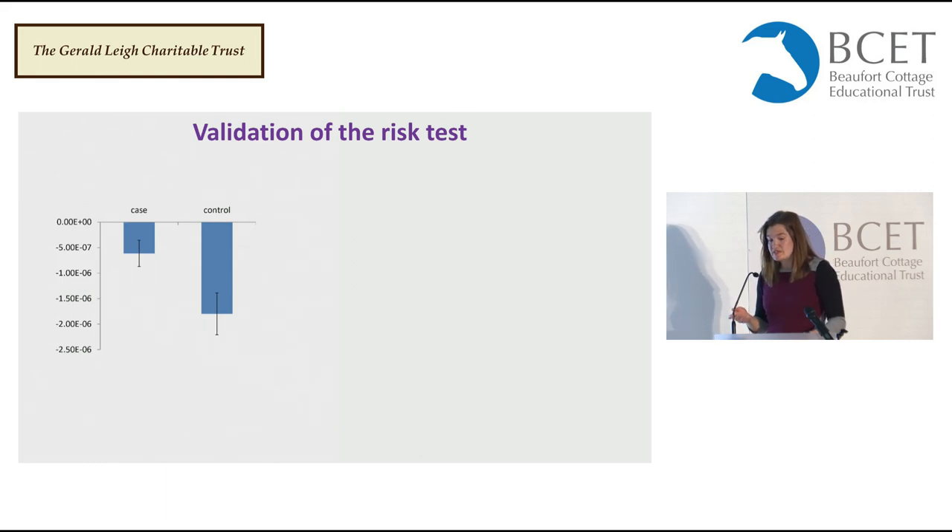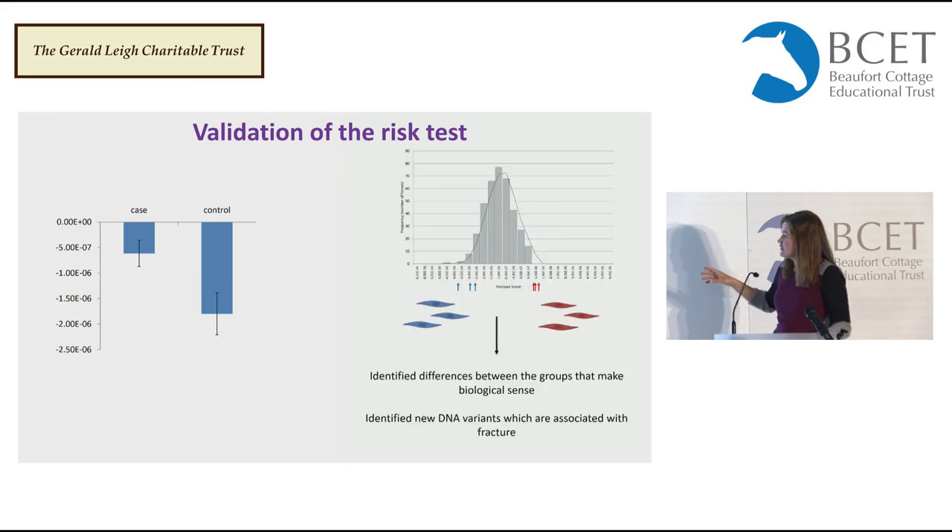In terms of validating this polygenic risk scoring test — and as Tim mentioned at the beginning, validation is important — this work is underway. Sample sizes still need building up, but it's looking promising that in a new cohort of cases and controls, on average the cases have a higher risk score than the controls. I'd also like to point out that the only basis on which we selected cells for the cell-based studies was their fracture risk score. The fact that we've identified biologically meaningful differences between groups, and have the power to identify new DNA variants which cause these differences, really illustrates how powerful this test is.